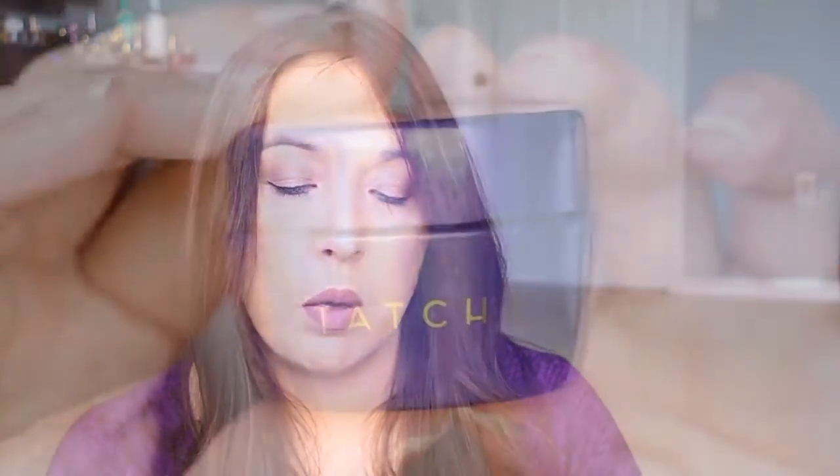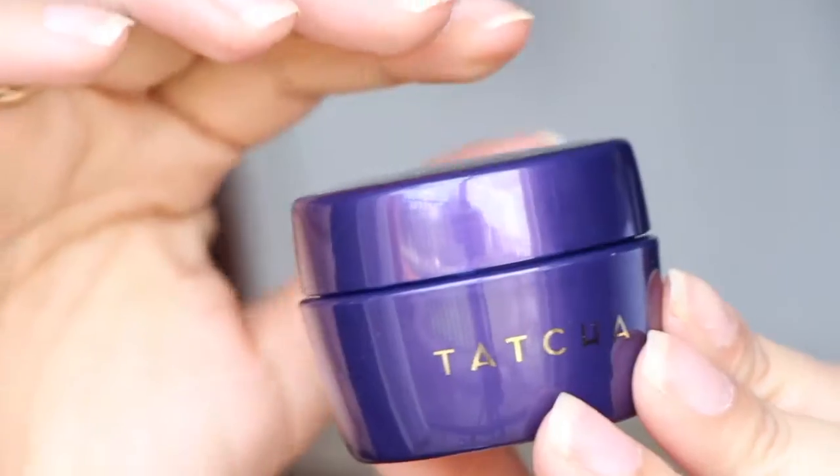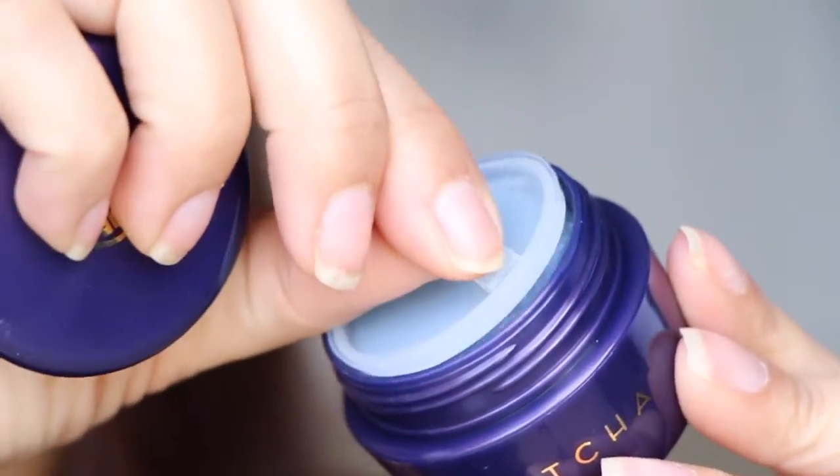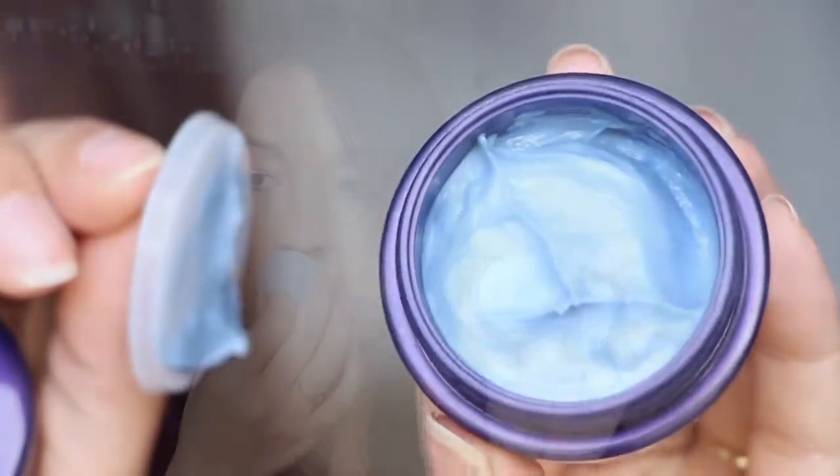Next is from Tatcha — this is an indigo smoothing silk body butter. I know Tatcha is usually quite expensive. Oh it's purple! It smells citrusy and clean and fresh, almost like lemon or grapefruit. That's really nice. It says this is a supremely cool looking body moisturizer that hydrates and soothes the skin, with indigo extract and colloidal oatmeal to calm irritation. The pretty purple-blue cream absorbs quickly without leaving a greasy residue and has a sophisticated watery floral scent that lingers for about an hour.